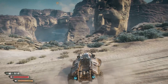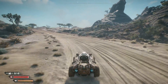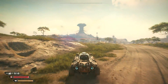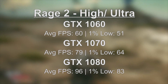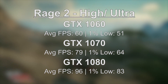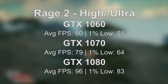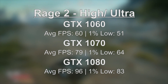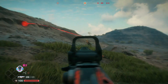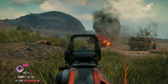Rage 2 is an interesting one — a game I can never predict how it's going to perform, it sort of just does its own thing. Yet again, all three cards managed a playable frame rate at ultra. The 1060 came in with 60 FPS and a 1% low of 51. The 1070 averaged 79 and the 1080 averaged 96. With the 1060 you're cutting it close to that 60 FPS line, but the 1070 would be the better buy if you want to guarantee over 60 FPS — though it is more expensive, and the 1080 even more so, especially with used prices being a little all over the place.